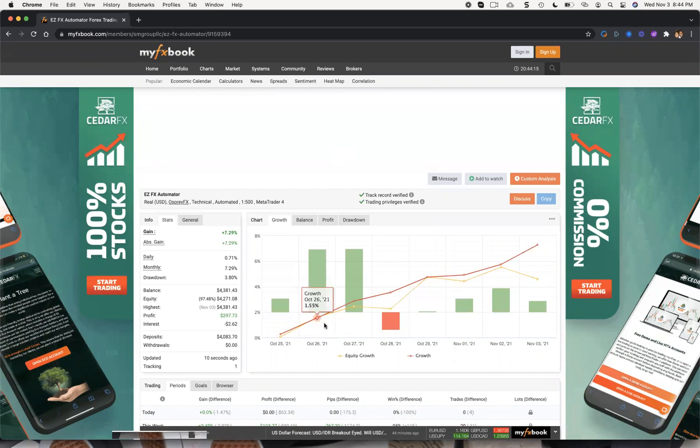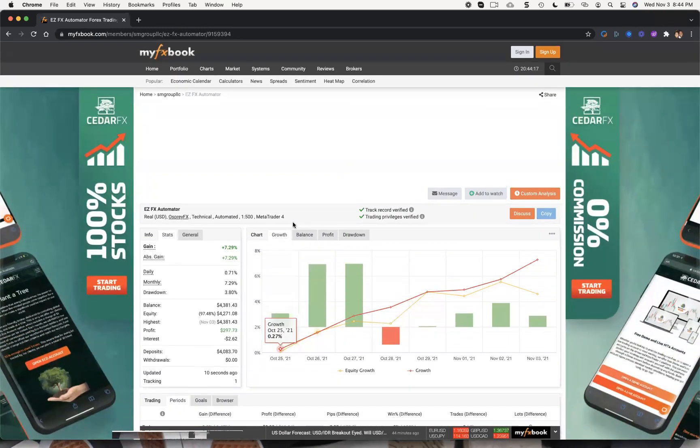Someone asked: is it a martingale strategy? No, it is not martingale. A lot of people who are ignorant to how EAs work think that because an EA opens a recovery trade, it must be a martingale strategy — that has absolutely nothing to do with martingale. This thing hedges, uses certain elements of price action — it's pretty cool software. I gave a lot of you access on Facebook so you can actually watch a trade and see that this thing is not bad at all.